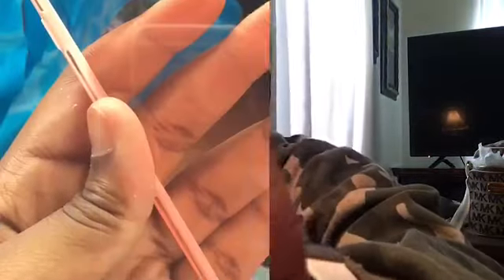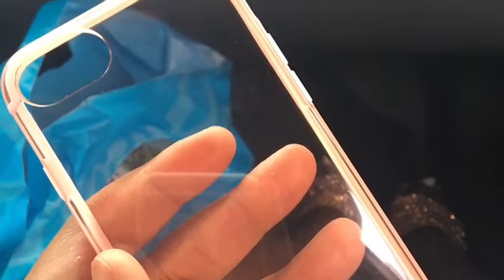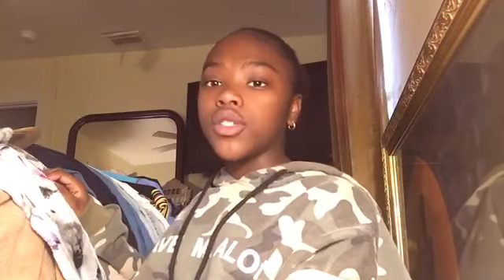The first thing I got was my phone case. I forgot to show you earlier, so here's my phone case. I also got two pairs of shoes — I'll show you the sticker-type ones first.